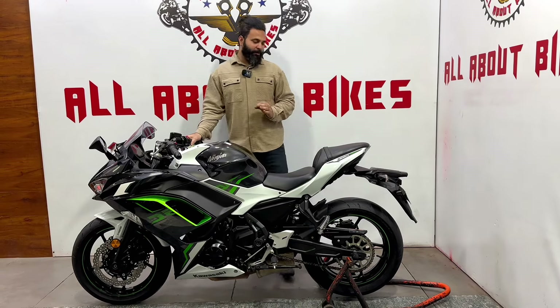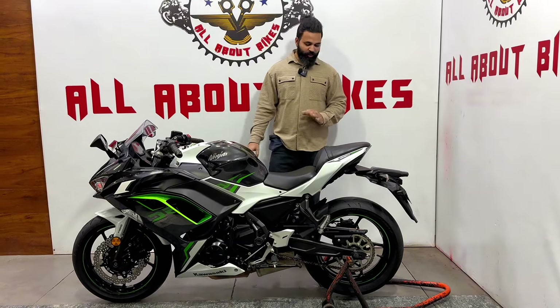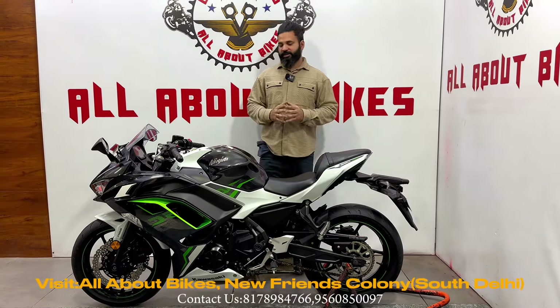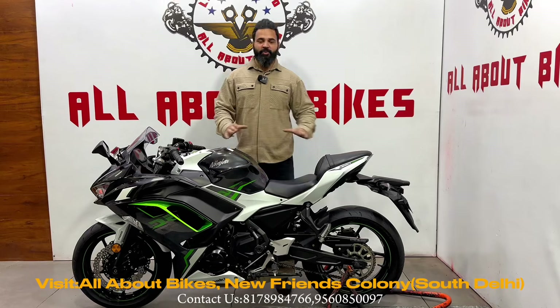You don't have to spend anything extra — brand new condition, completely original bike, comes with full service record. Under warranty and insured. Come, take your time, ride it, and then take it home.